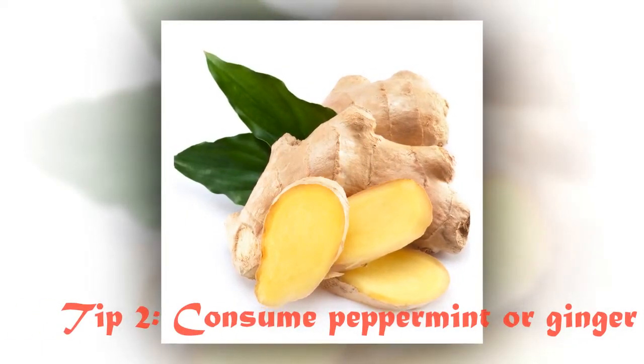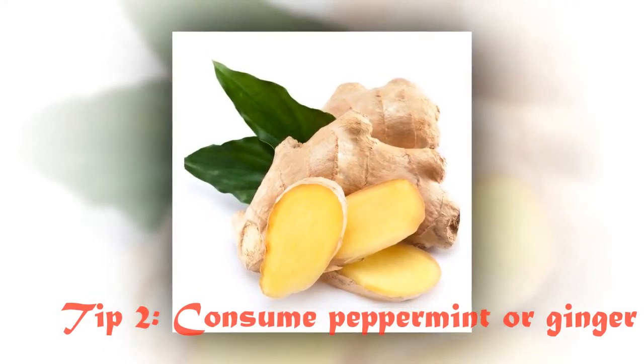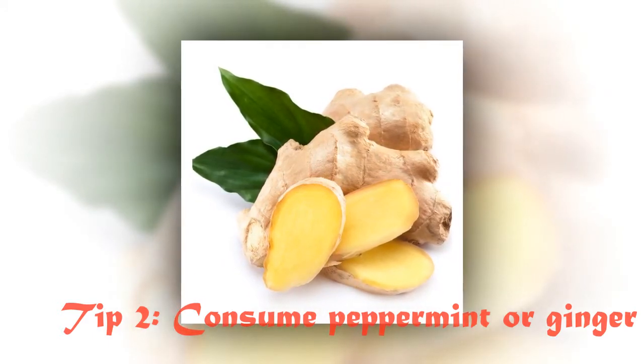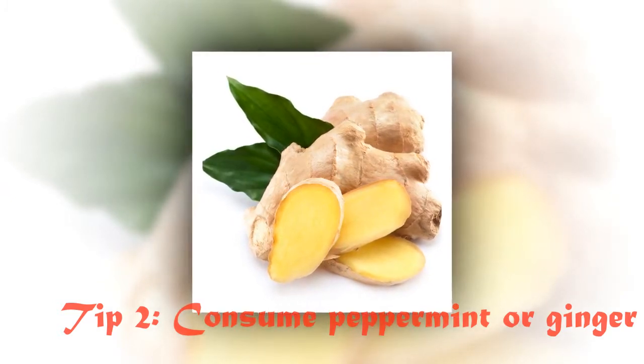Add a hint of honey to the warm water. Rice water has been shown to significantly reduce symptoms of an upset stomach and decrease bowel movements. Tip 2: Consume peppermint or ginger. The herb peppermint and the root vegetable ginger are two of the best natural healers for indigestion.